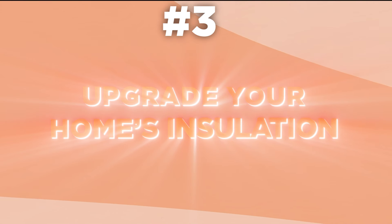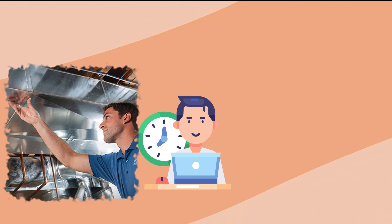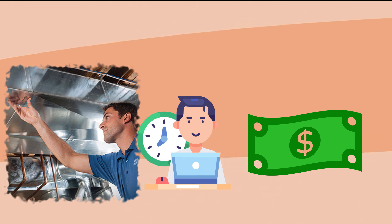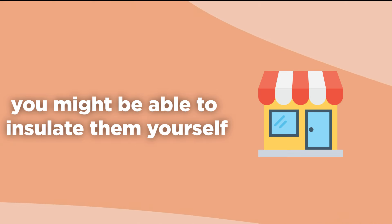3. Upgrade your home's insulation. Upgrading insulation can be an expensive and time-consuming project, and this probably isn't something you want to do yourself. However, if you have an attic or crawlspace with exposed walls, you can save quite a bit of money on heat loss if you replace or reseal some of these areas. Attics and crawlspaces are notorious for being poorly insulated, and you might be able to insulate them yourself with products from your local building store.